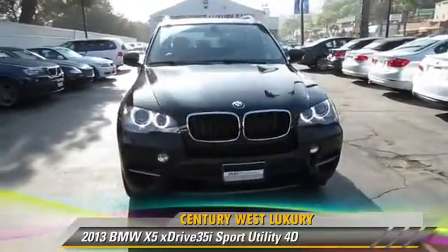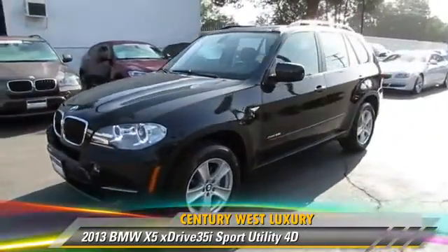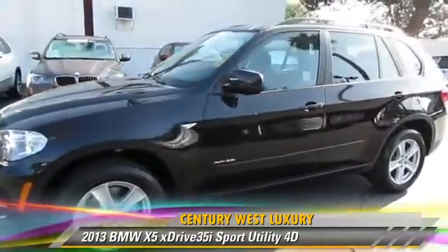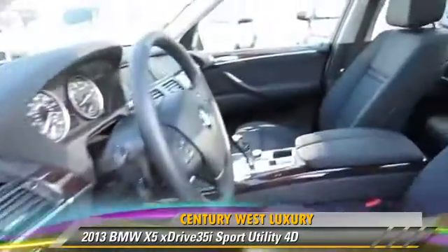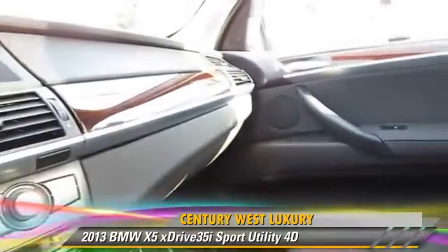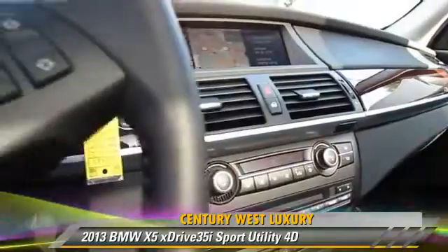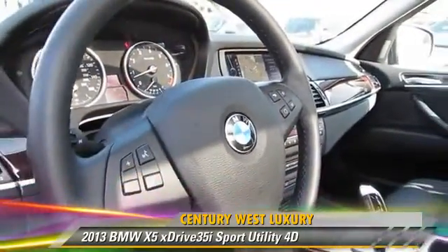Powered by a twin-turbo, 3-liter, 6-cylinder engine with a 4-speed automatic transmission, this all-wheel-drive sport utility vehicle with fewer than 5,000 miles on the odometer is well-equipped. This BMW features front and rear side airbags, all-wheel-drive, and hill-descent control.